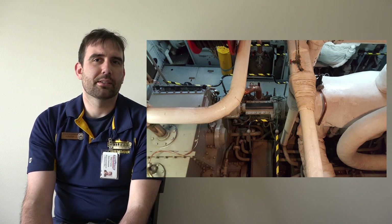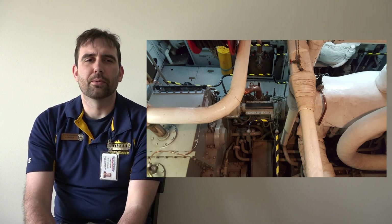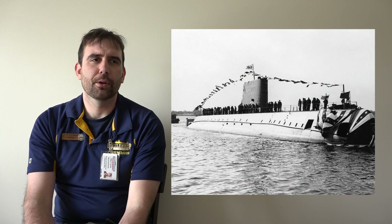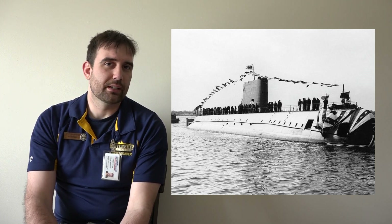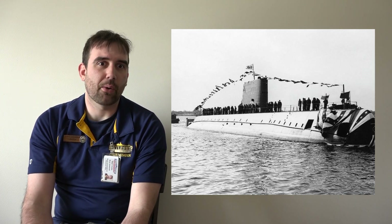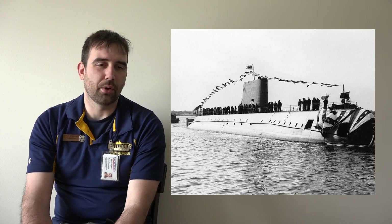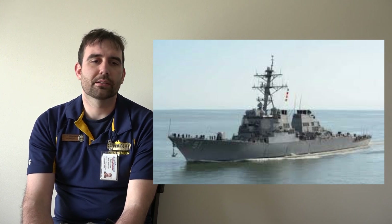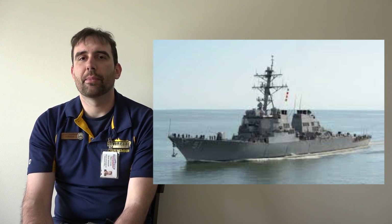Modern ships do not use steam turbines anymore. A couple of different things are being used depending on where you are in the world. In the United States and Soviet Union primarily, there are many ships which are nuclear-powered. These vessels use the nuclear reaction to boil water into steam, operating very similarly to Battleship New Jersey in that steam turns turbines which power the ship — just using nuclear fission instead of heating oil to boil water. Many smaller warships like destroyers and cruisers are powered by gas turbines, a more efficient, high-speed setup very common in the US Navy.